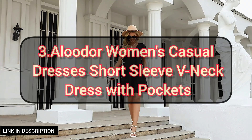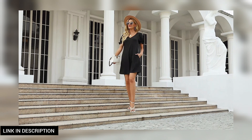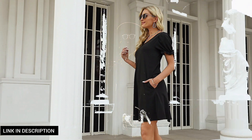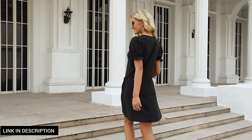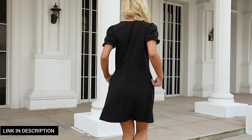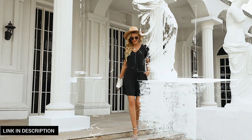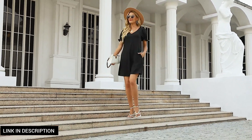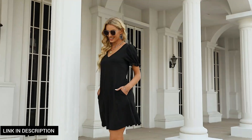Next, discover effortless style and comfort with this women's casual short sleeve V-neck dress with pockets. Crafted for both relaxation and versatility, this dress features a flattering V-neckline and convenient pockets for added functionality. Its short sleeves make it perfect for warm days or layering with your favorite accessories. Whether you're out for brunch, a casual outing, or just running errands, this versatile dress is your go-to choice for a relaxed yet fashionable look.